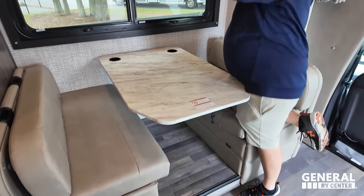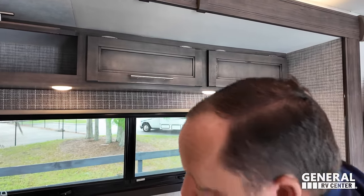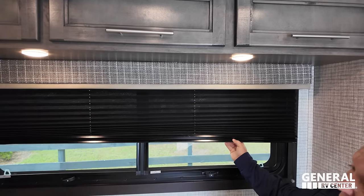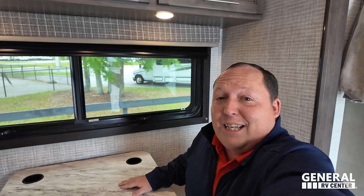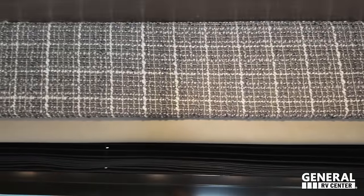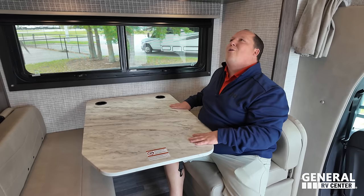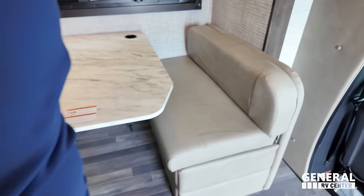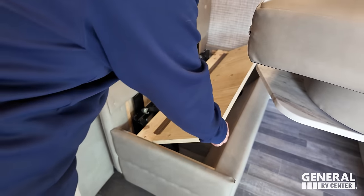Let me show everybody this dinette. We have very nice storage above, nice valances, and privacy shades just like that. A nice dinette that drops down to make a bed, with cup holders there. Right over there are the car seat tethers. It drops down and makes a bed, and let's see if there's storage underneath the dinette — of course there is, with piano hinges! Good job, Integra! Oh, that makes it so much easier.